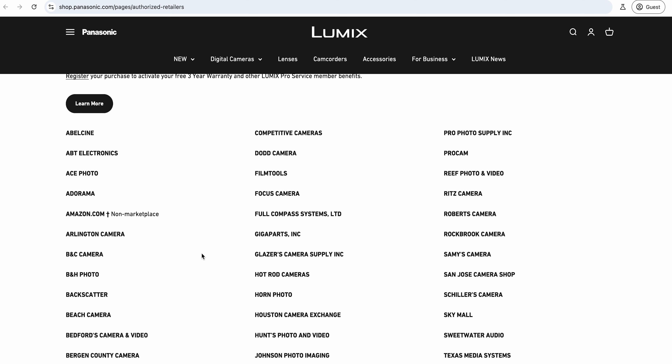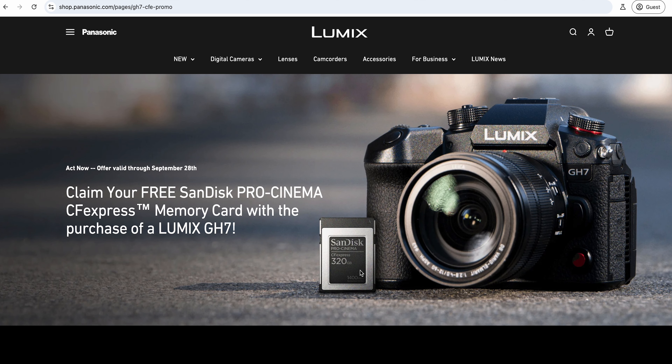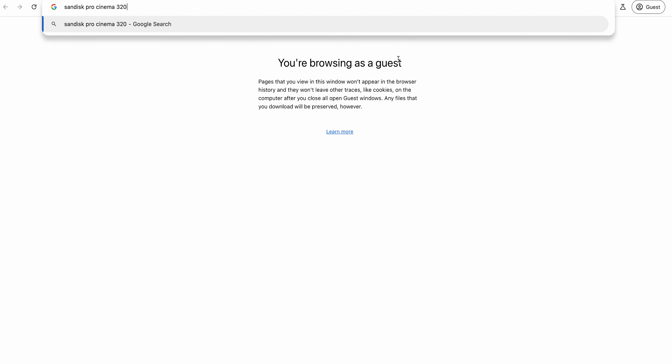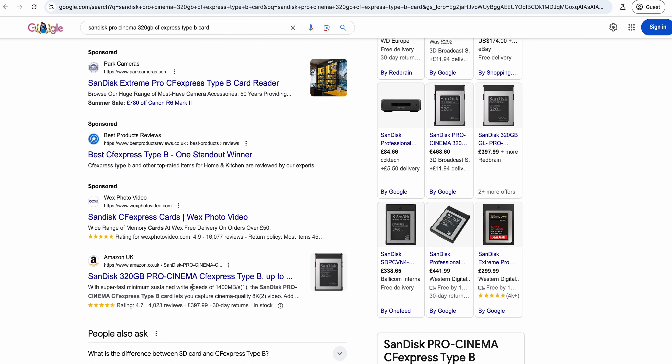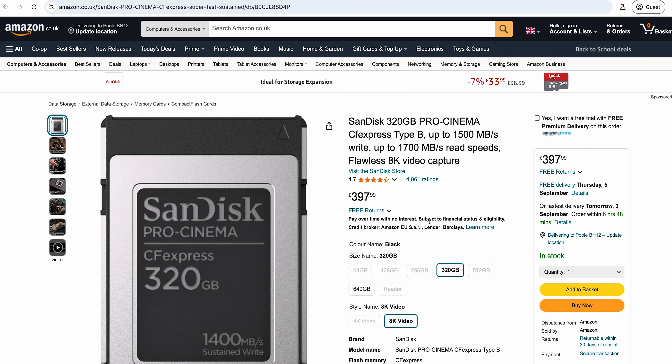If you haven't bought the camera yet and you want to participate, why wouldn't you - it's a really good offer. Let's have a quick look at the actual price of that card. It's a SanDisk Pro Cinema 320 gig CFexpress Type B card. On Amazon it's running nearly £400, so you're looking at over £500 for that card - it's a really good thing to get with the camera.